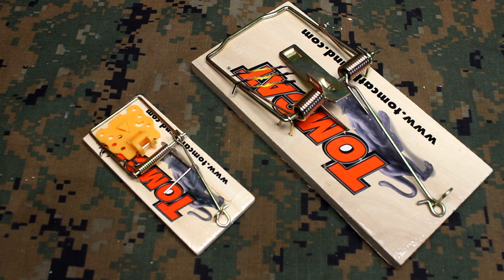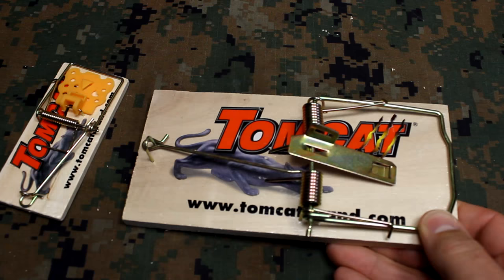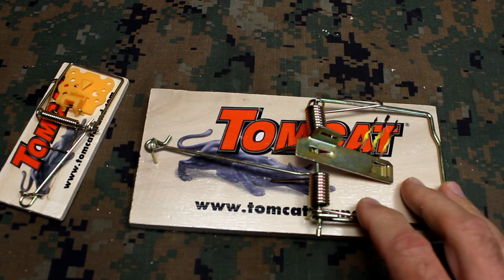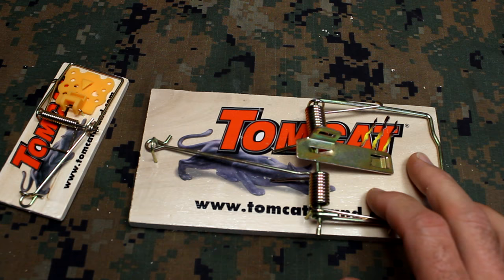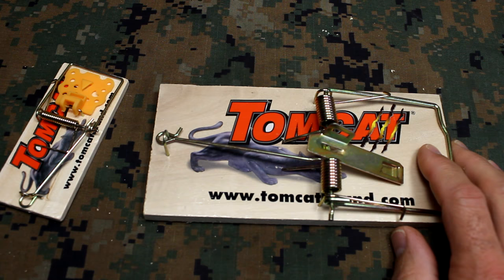One of the things you can use, especially the larger size, is instead of trying to come up with a snare — a homemade snare or some kind of wire, and those work fine, they've been used for centuries — this is something that would be very simple to use in a bug-out situation to make a trap. One of the things you're going to need to do with this is secure it to something, so drilling a hole ahead of time and attaching it to a tree to keep it stable.